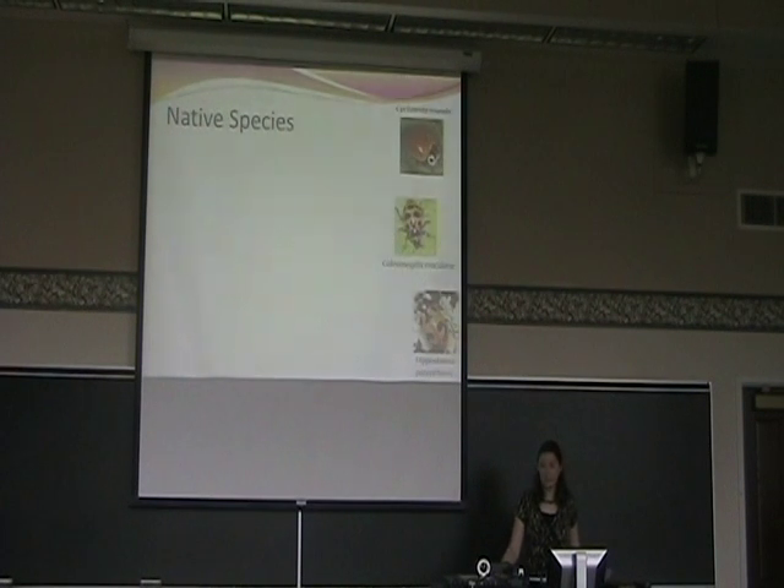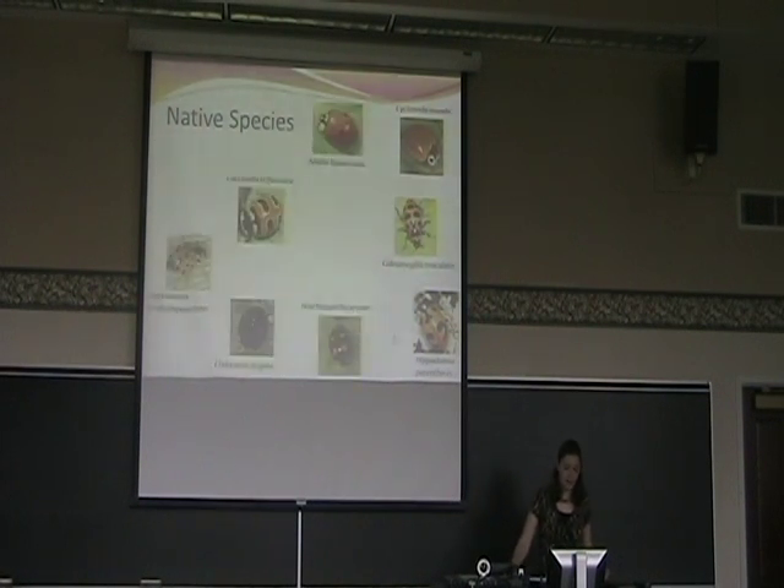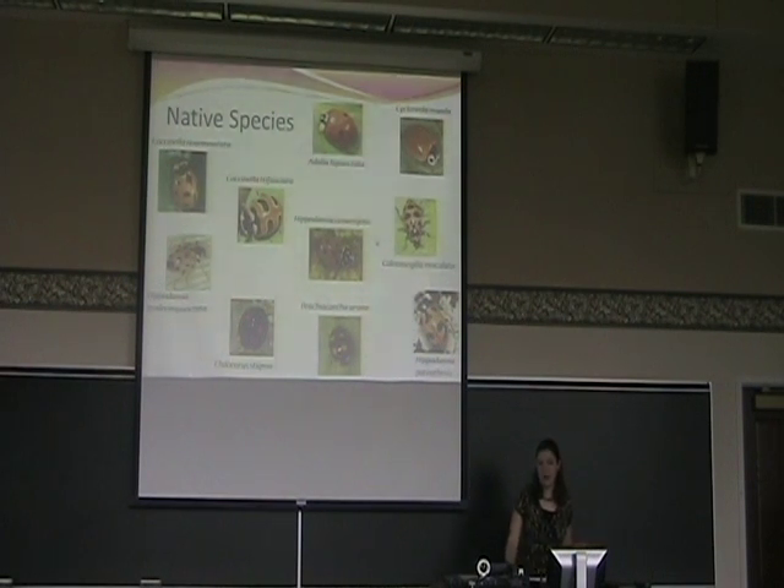I was looking at ten different native species for my study: three which are still fairly common since the introduction of the exotic species, five that had become quite rare in recent years, and one that had become exceedingly rare to the point that it was once thought to be extinct. In particular, the lady beetle Hippodamia convergens is Ohio's state insect, and we were particularly interested in it as it has become decreasingly common in the state since the introduction of these beetles.